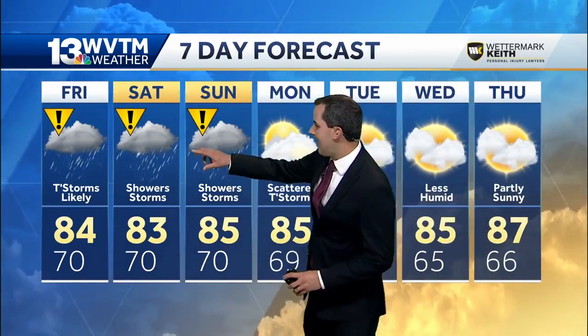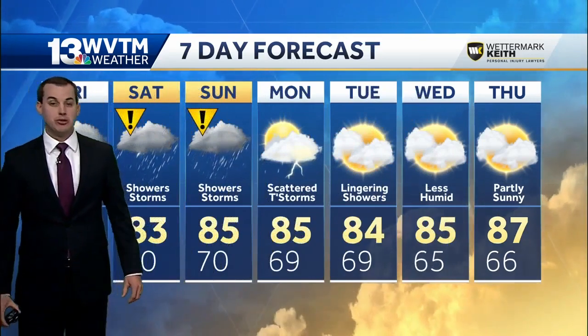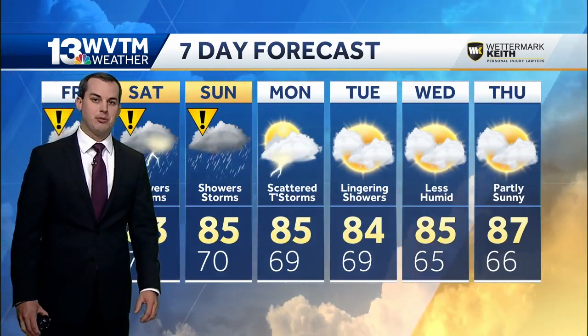Three more impact days: Friday, Saturday, and Sunday. Not necessarily talking about severe weather, but just locally heavy rainfall likely having an impact on any outdoor activities you have planned, or just getting to or from work heading into next week. Some lingering showers the first part of the week, drying out as we head toward the middle of the week.